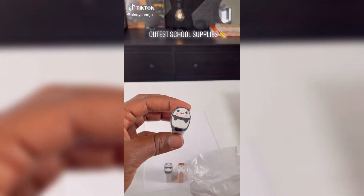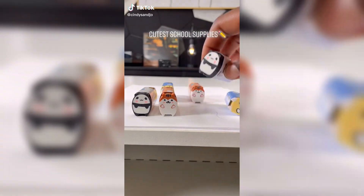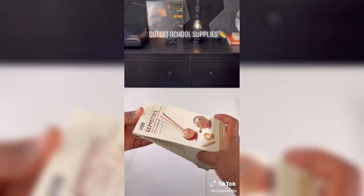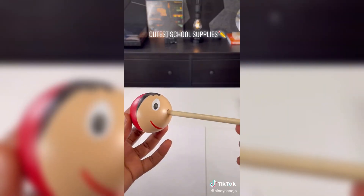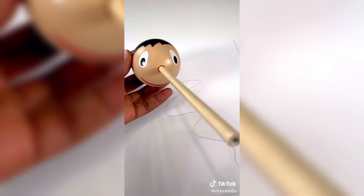A couple of school supplies I got for my daughter. First, we got this eraser set — a couple of animals, I think we have a sheep, a panda, and a dog. Definitely my daughter's favorite. Next, we have this Pinocchio sharpener and pencil set. The pencil goes into the sharpener and makes it look like Lion Pinocchio. Literally so cute.